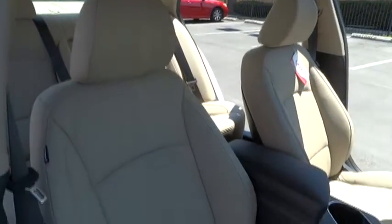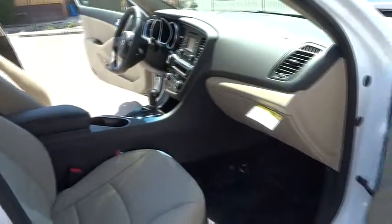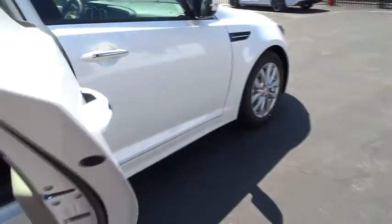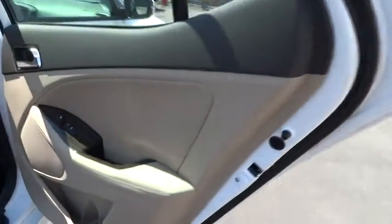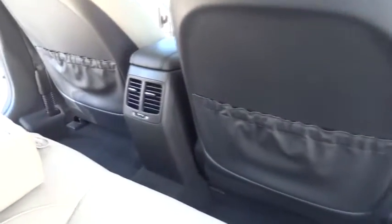Air conditioning, Bluetooth wireless data link for hands-free phone, front-wheel drive, keyless start, cruise control, keyless entry, AM-FM stereo radio, electronic stability control, power door locks, power windows, MP3 playback stereo, backup camera, trip computer, fog lights.